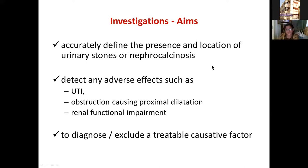The aims of investigation are not just to confirm the presence of stones but to determine their size, location, and whether they're causing adverse effects such as UTI, obstruction, or renal functional impairment. We then commence a stone profile to diagnose or exclude an underlying treatable factor. Because 75% of patients will have a diagnosable underlying factor, we do the stone profile for all children even at the first stone, and especially if there are multiple or recurrent stones or a family history.